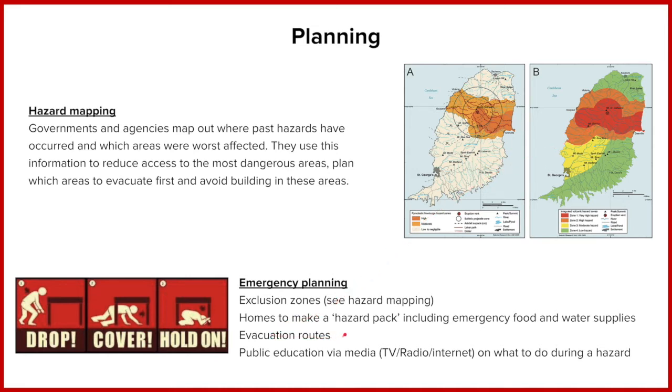They'll then have evacuation routes. So Victoria, the city here, will probably have to evacuate to the north if they don't have very much time. If they've got perhaps weeks and months ahead of it, they might evacuate them further south because there's a bit more space. But they'll have those routes in place should an event be likely. At home, people will also be encouraged to have evacuation packs, which will have food, water, and supplies to support them if they do get trapped in these zones.